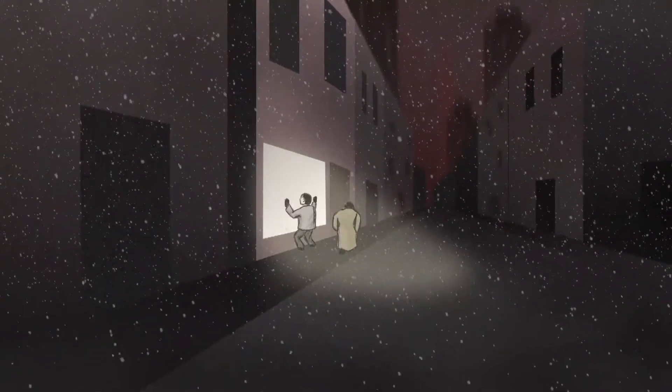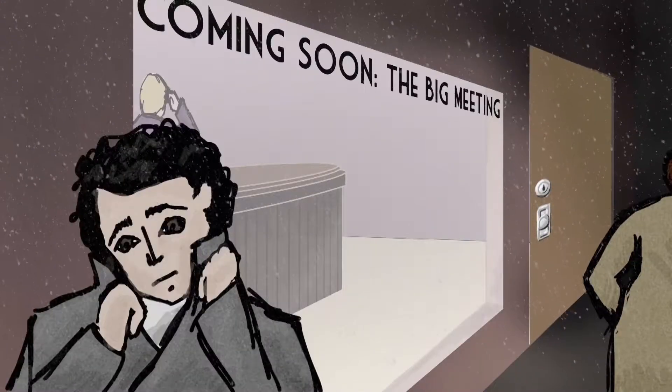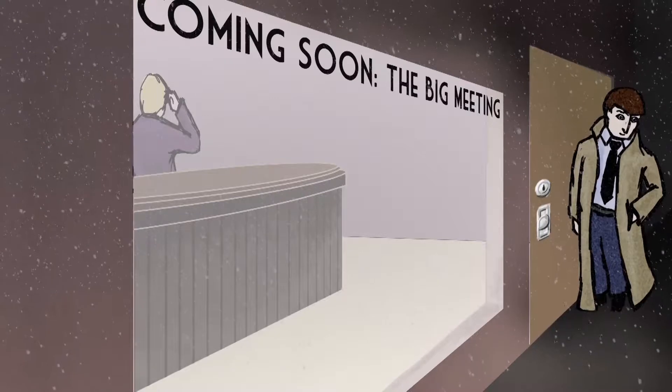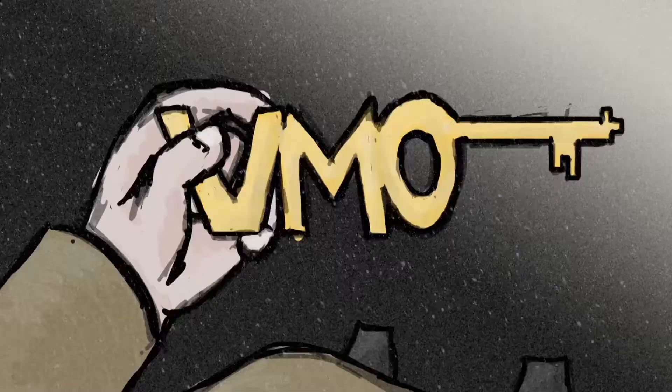Some reps live life on the outside looking in. They wonder what it would be like on the inside, collaborating and advising their customer. Chris isn't like one of those reps — he has something that will help him get through the door.